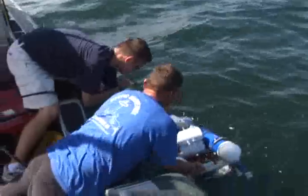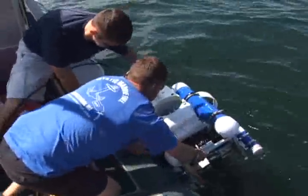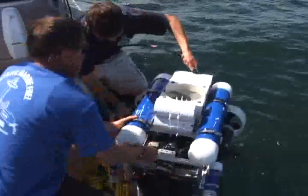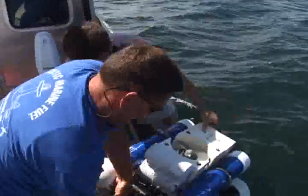We received a lot of help from the University of Connecticut, Avery Point, the Coast Guard Research and Development Center, and other local agencies in Connecticut to help us design and build this ROV.